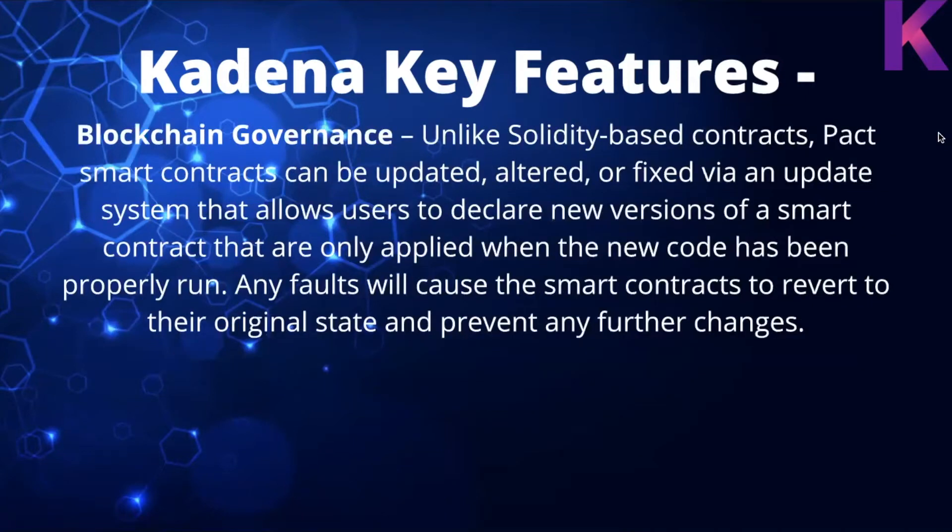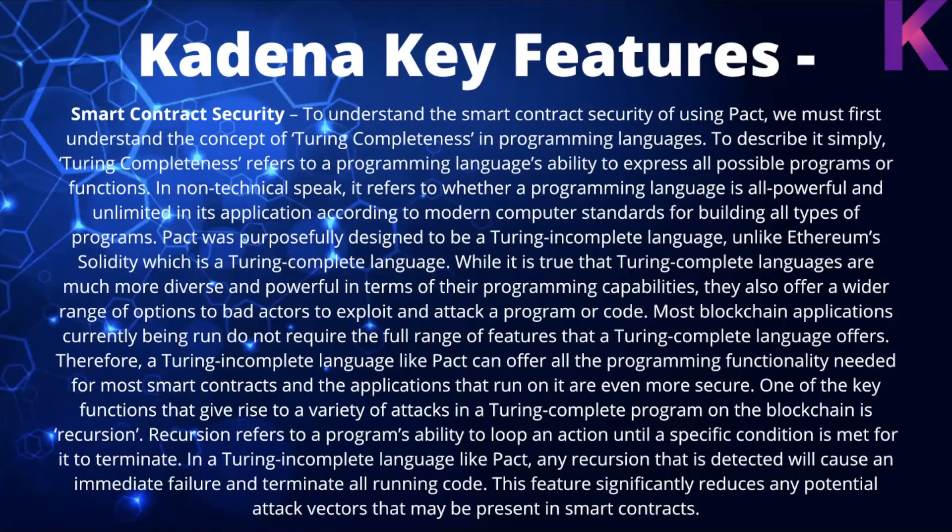Blockchain governance: unlike Solidity-based contracts, Pact smart contracts can be updated, altered, and fixed via an upgrade system that allows users to declare new versions of a smart contract. These are only applied when the new code has been properly run. Any faults will cause the smart contracts to revert to their original state and prevent any further damage.